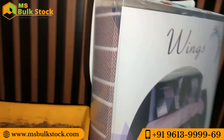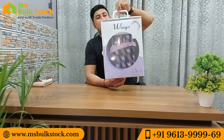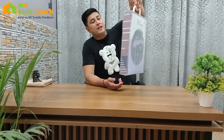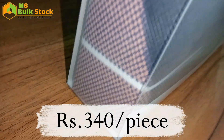Today we are going to look at a special article called Gifting Purpose. This is a special article used in bed sheets. This bed sheet is mostly used for gifting purposes. It has very good and attractive packing.